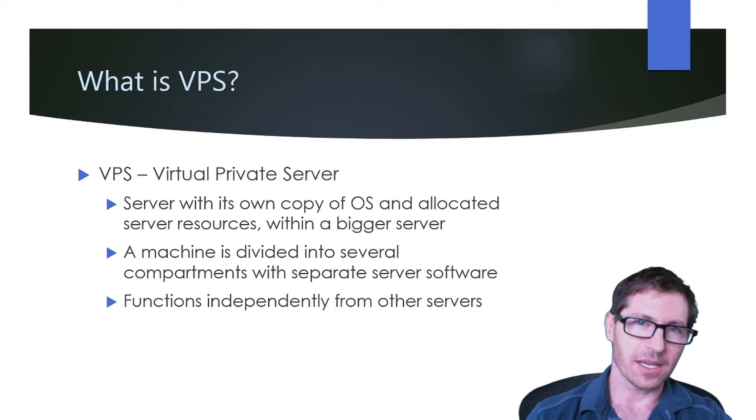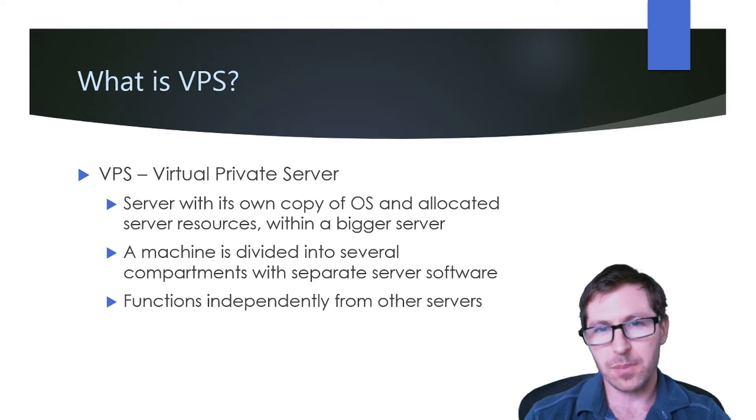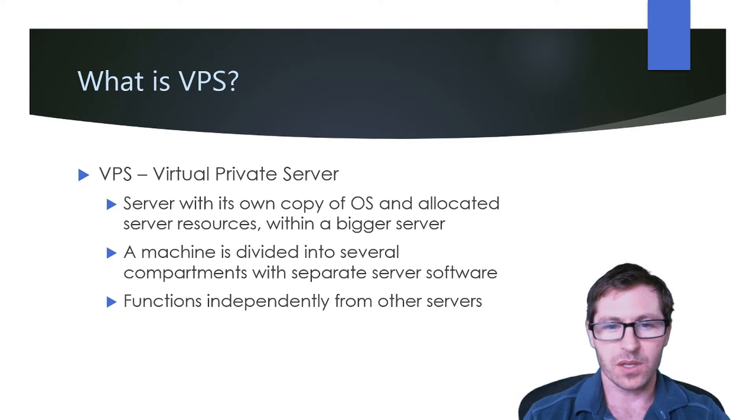What is VPS? VPS stands for Virtual Private Server. It's a server with its own copy of an OS and allocated server resources within a bigger server. Essentially it's a machine divided into several compartments with separate server software, and it functions independently from other servers and other websites.